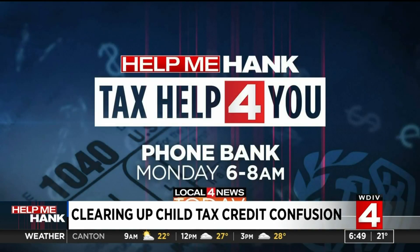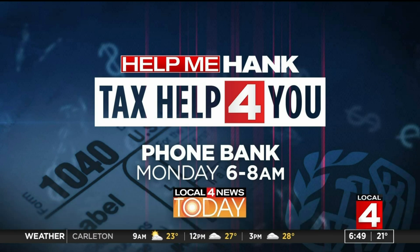I have more tax help for you. I'll be live Monday morning starting at 6 a.m., joined by Michigan Association of CPAs leaders that are able to answer your tax-related questions. Our phone bank will be open from 6 to 8 a.m. We'll also be working to collect your questions on social media. I have much more information for you at clickondetroit.com. I'll see you Monday morning. Hank Winchester, Help Me Hank, Local 4.